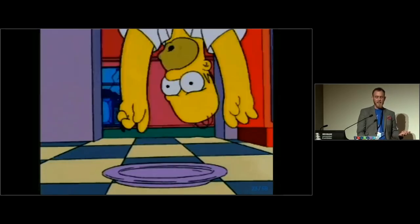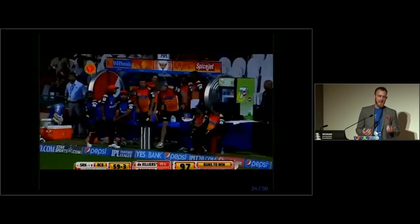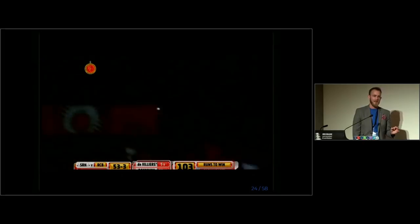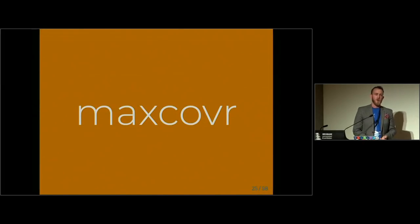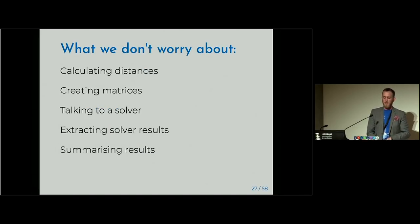What I want is a 'pit of success' kind of idea, where you just do the right thing — you're presented with the problem, you smash it, lob it in a bin 60 metres away, and it's great. So I wrote a package called maxcover to help do this. You have existing facilities, proposed facilities, and your targets — the stops — with a rough distance of 92 metres. Say we want to add 100 new Wi-Fi spots to Brisbane. You no longer have to worry about calculating distances, creating matrices, talking to a solver, extracting solver results — which fun fact is just a binary vector — or summarising results.